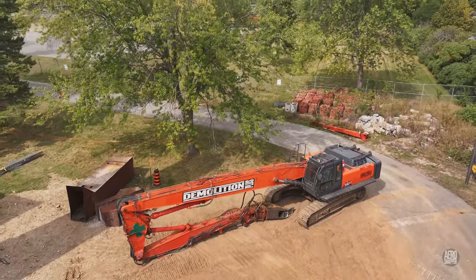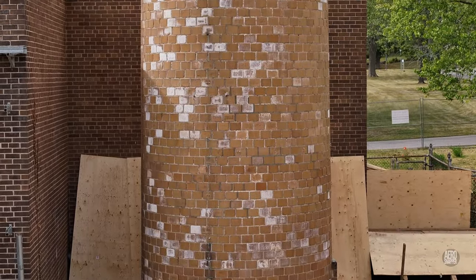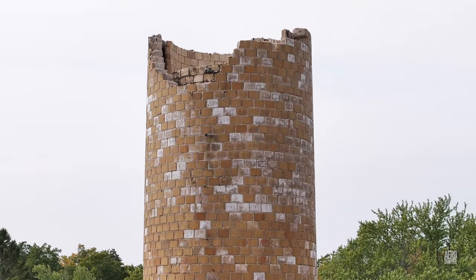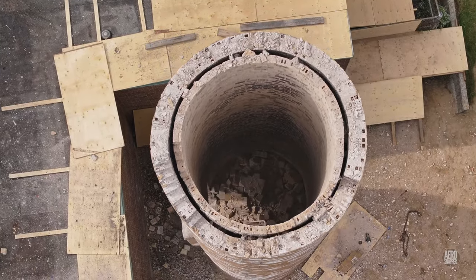By the weekend, intake channels have been removed, and the chimney is reduced to about half its original size. Most of the rubble is safely deposited inside the column.